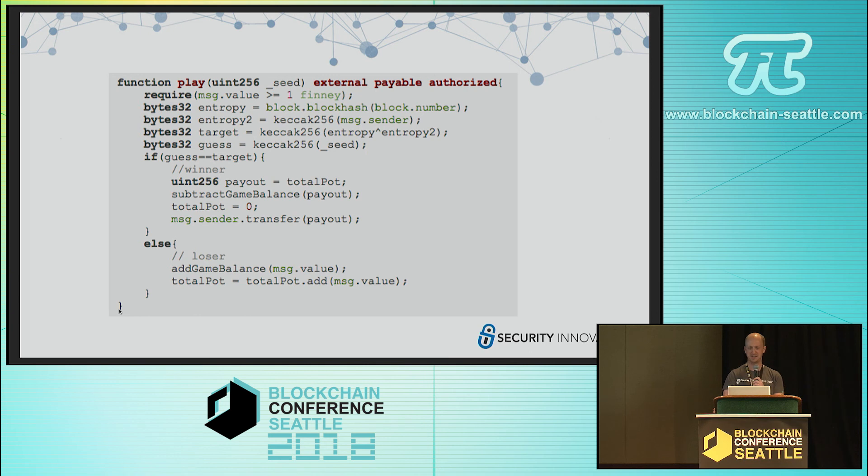We have seven challenges, and of those seven challenges we cover six of the most common vulnerabilities found in Ethereum Solidity smart contracts. I'm not going to leave this code up — if you want to take a look and figure out where the vulnerability is, you can come downstairs afterwards.